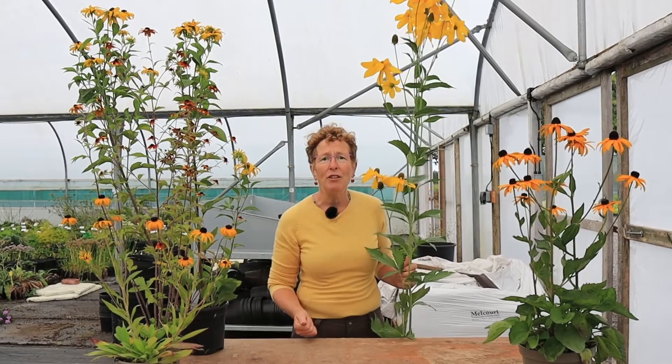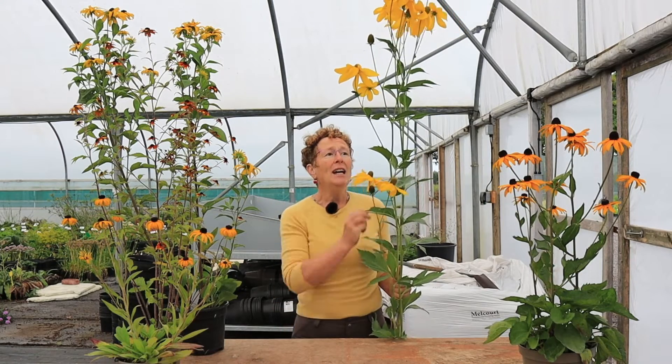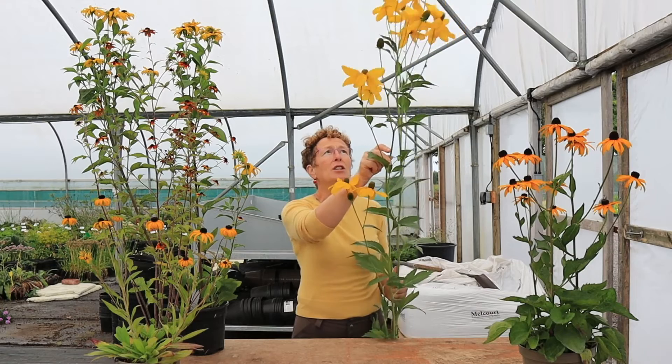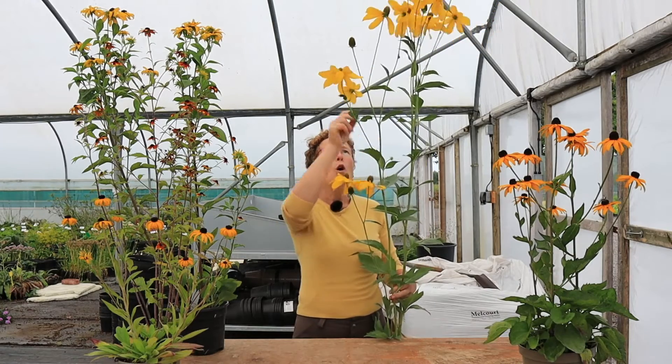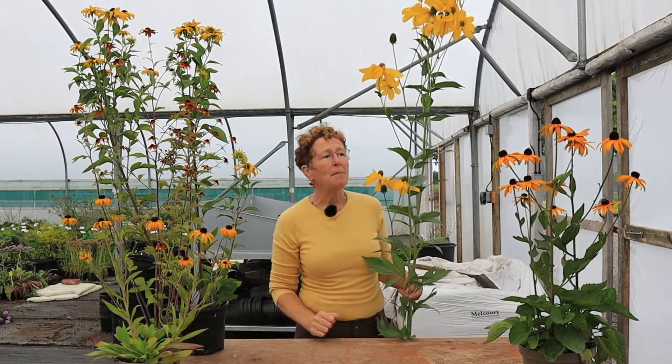It looks fantastic against evergreens and it is flowering through the late summer into the autumn, really creating quite a stir. It's something that you can cut and use as a cut flower, or you can dry the cones once they have dropped their petals. Just a really super tall flowering plant.